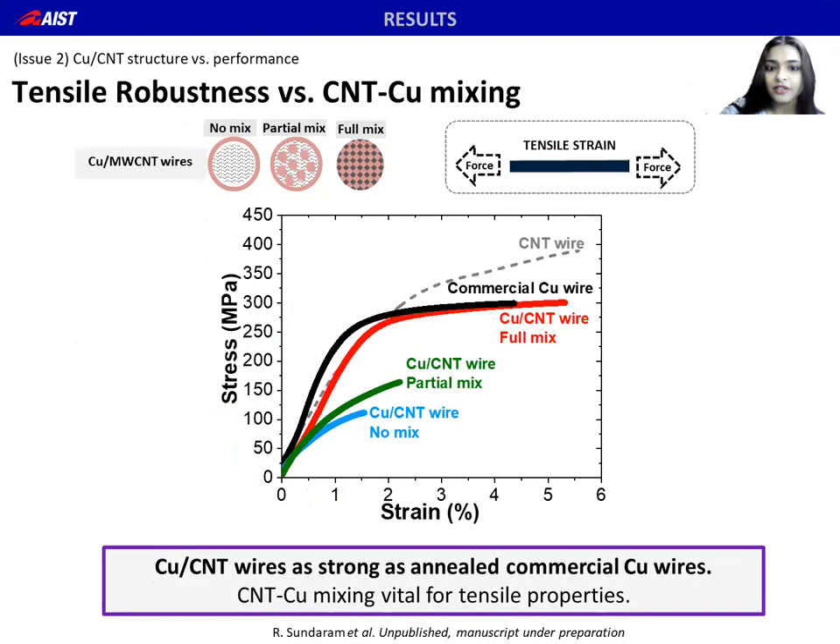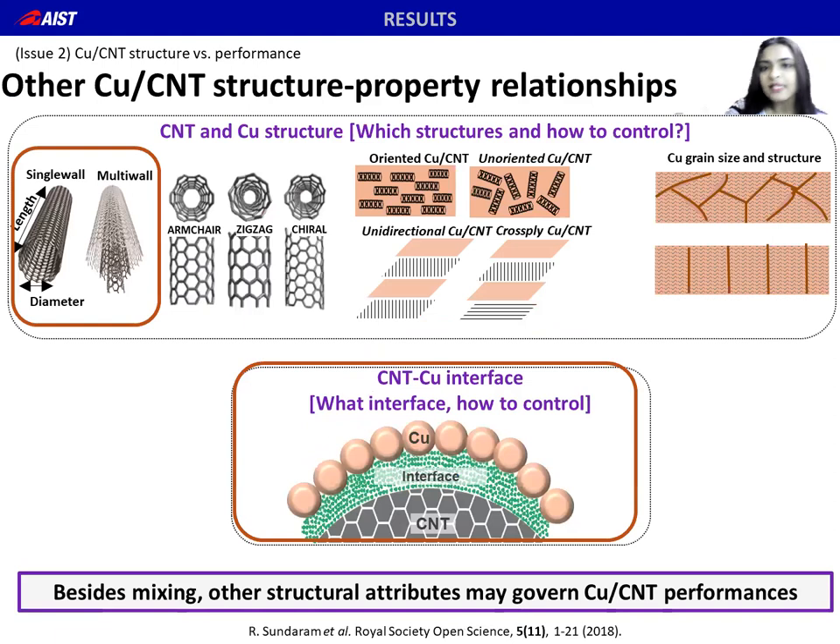For practical applications, we also consider the tensile robustness of our wires. The full mix wires show the maximum performance in terms of strength among the three structures — in fact, they are as strong as commercial annealed copper wires, even without any heat treatment. Besides CNT-Cu mixing, other structural aspects can affect composite performances, like the CNT structure, metallicity, alignment, the copper structure, and of course the CNT-Cu interface. We have tried to explore some of these aspects.